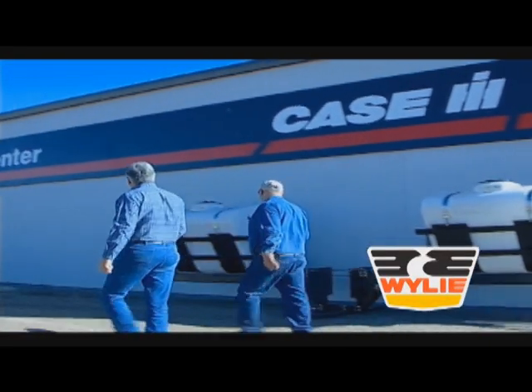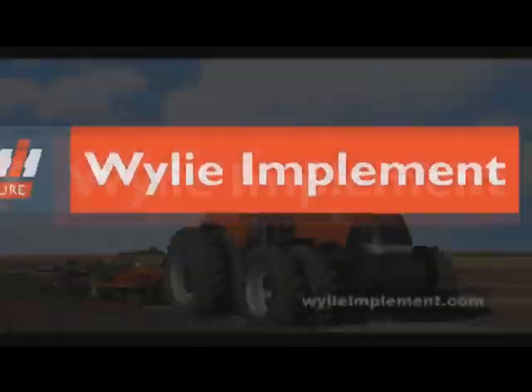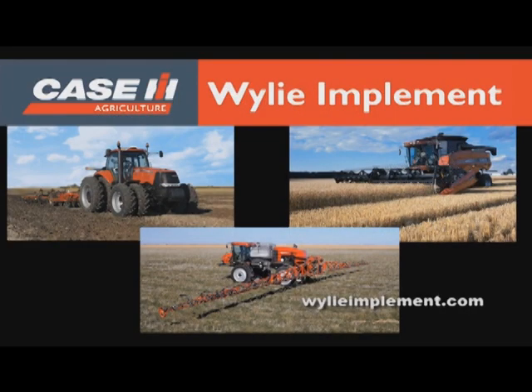Wiley Spray Centers have supplied you with your sprayer needs in West Texas for over 50 years. Now come visit Wiley Implement, your new Case IH dealer in Lubbock, La Mesa, Seminole, Abilene, Mundy, Plainview, and Amarillo, and see what Case can do to improve your bottom line.